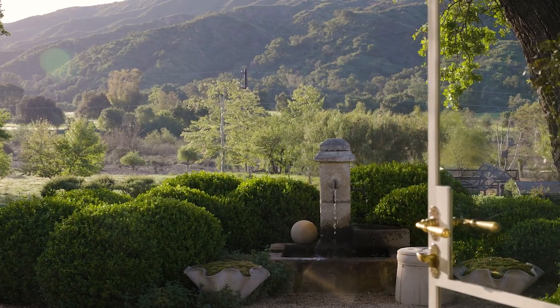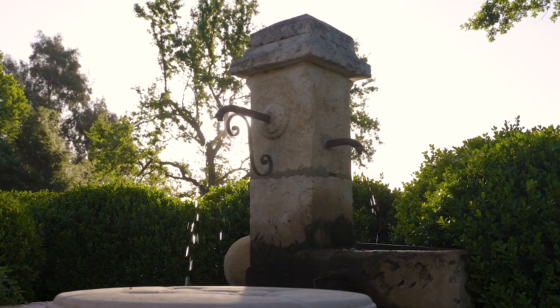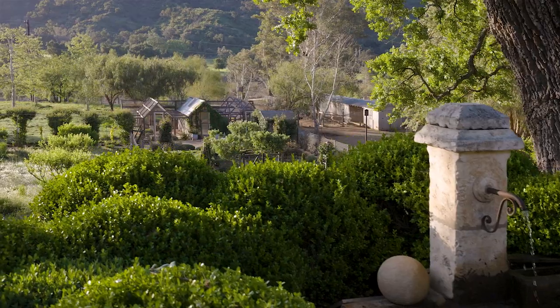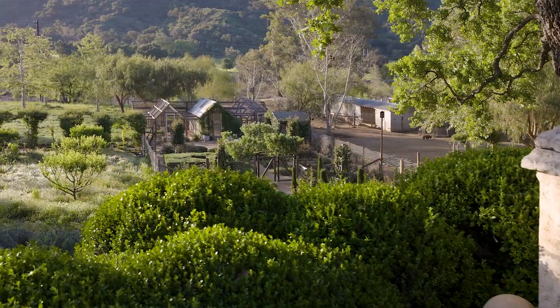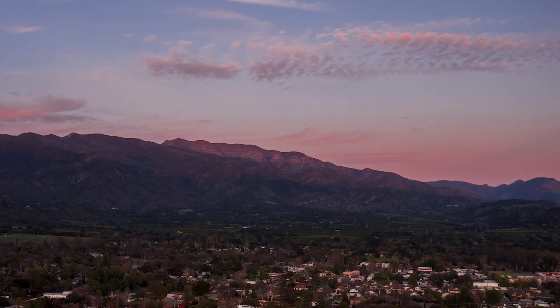All the rooms flow together and are more open, which allows you to connect not just to the rooms but also to the gardens beyond. What's really spectacular is in the evenings you can also see the Topa Topa Mountains as they turn into that famous Ojai pink moment, which is really spectacular.